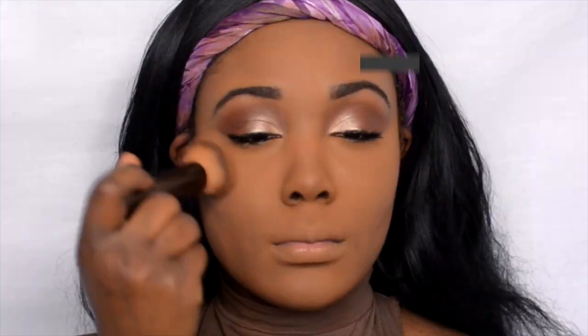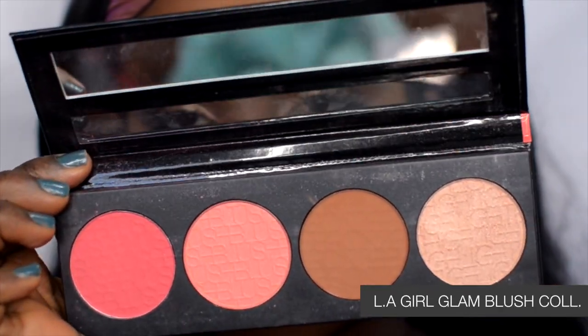For blush I'm using the LA Girl Glam Brush Blush Collection, mixing the two pinks together. I'm applying it with a Tarte foundation brush.